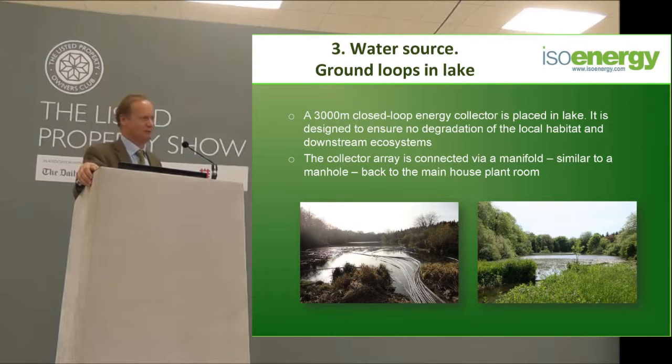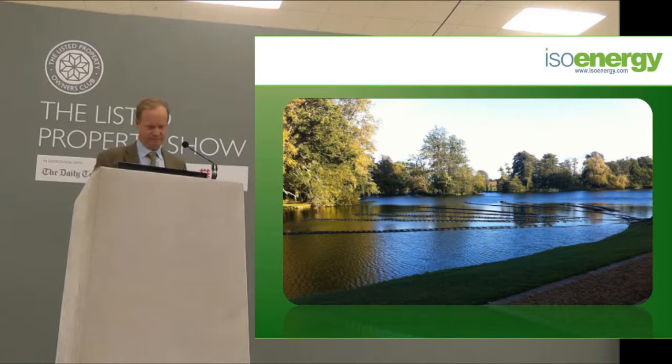These pictures show a water source installation for a 4,000 square metre manor house — a lot of pipe went into that lake. In a lake or flowing water it is acceptable to use slinky coils, because the water is moving. If I'm cooling one area of water, that cooled water just flows away downstream, so we don't need to worry about freezing a fixed volume of ground.